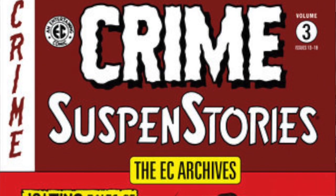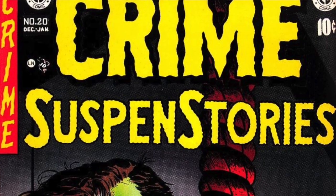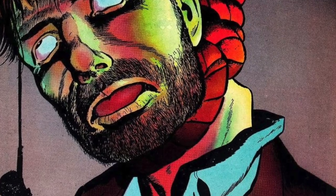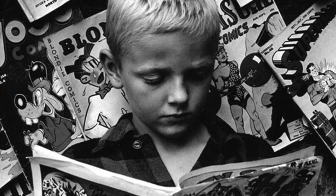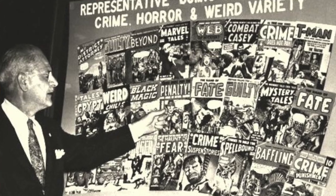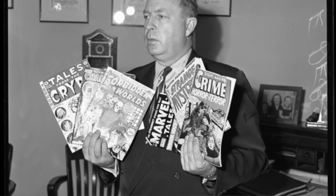CCA. Controversy surrounding comics started in the 1930s when educators, civil groups, and religious leaders questioned the impact of comics on adolescent minds. Mental health experts added to the chorus against the dangers of comics well into the 1950s. One such critic, a New York-based psychiatrist, even wrote a book entitled Seduction of the Innocent to urge the federal government to intervene. That same year, the U.S. Senate Subcommittee on Juvenile Delinquency started an investigation to determine the impact of mass media on adolescents.